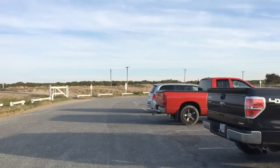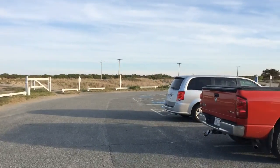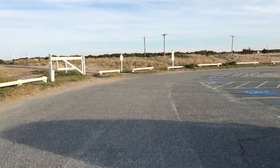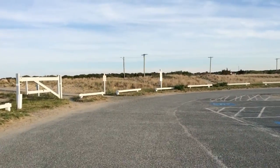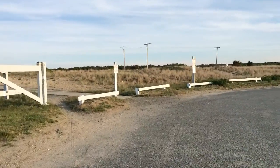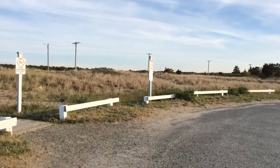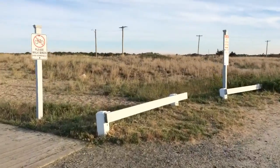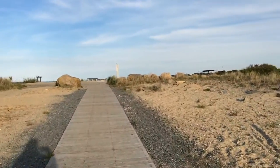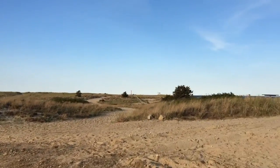We're about 3-4 miles down from the fishing pier that I was at earlier. I'm actually going to park and walk towards the jetty. I'm not going to actually do the rock climbing today just because I'm hungry. So let's walk. You actually get a decent view. There's actually a beach on both sides.